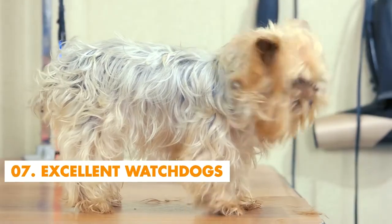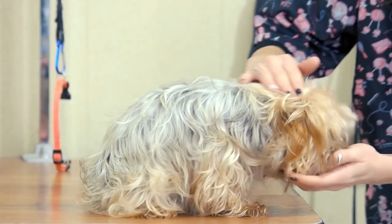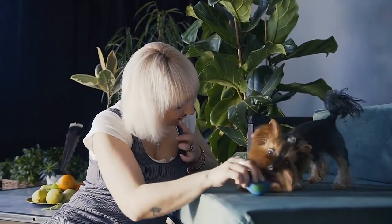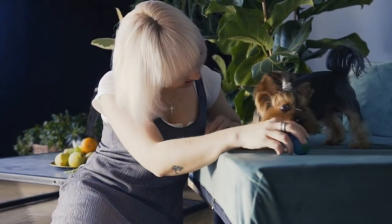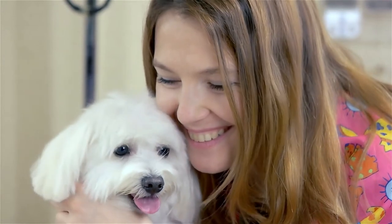Number 7: Excellent Watchdogs. Yorkshire Terriers make excellent watchdogs, but you have to be careful with them when they're around children. A Yorkie can be a little snappy around another Yorkie, but this dog makes peace with whoever lives with it, even the cats. They can bark a lot, but this problem can be taken care of with proper training.